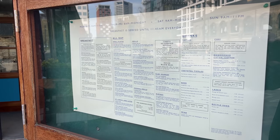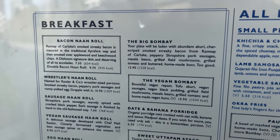We're at the Dishoom at King's Cross in London. There are different ones across the UK — I think there's one in Birmingham and Manchester as well. I'll put the website in the description below. They're serving breakfast until 11:45 a.m. I'm going for the Big Bombay, which basically means your plate is going to be laden and abundant with a curry char-stripped smoked streaky bacon from Ramsay of Carluke, peppery Shropshire pork sausages, masala beans, grilled field mushrooms, grilled tomato and buttered homemade buns. £13.90 — I wonder if there's a service charge as well. We're gonna go in and mark it out of ten!